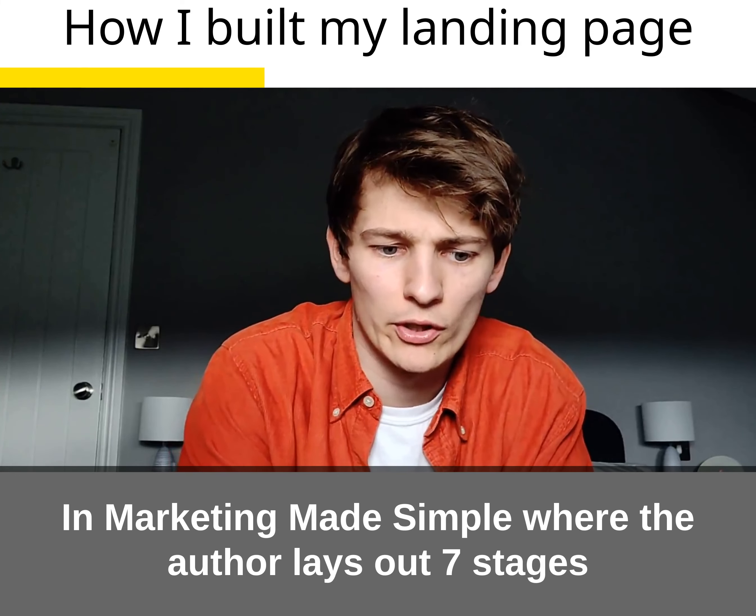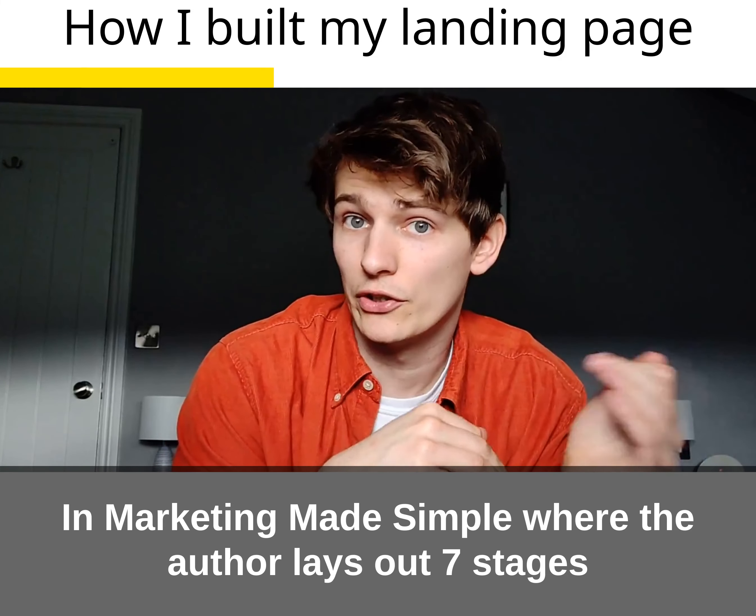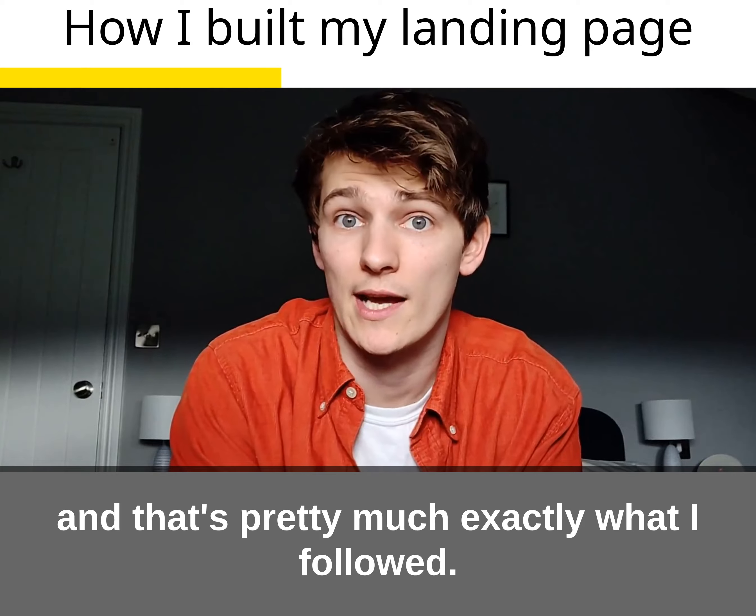There's a key part in Marketing Made Simple where he lays out seven different stages that he suggests should go on your landing page, and that's pretty much exactly what I followed.